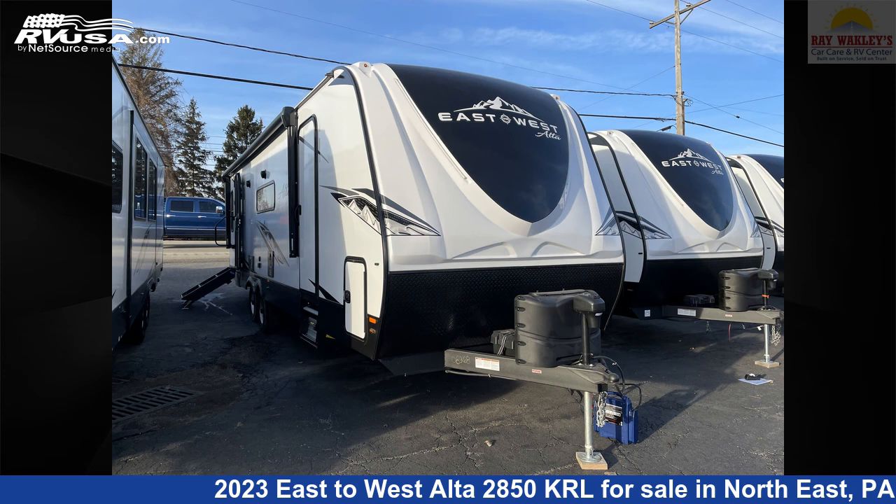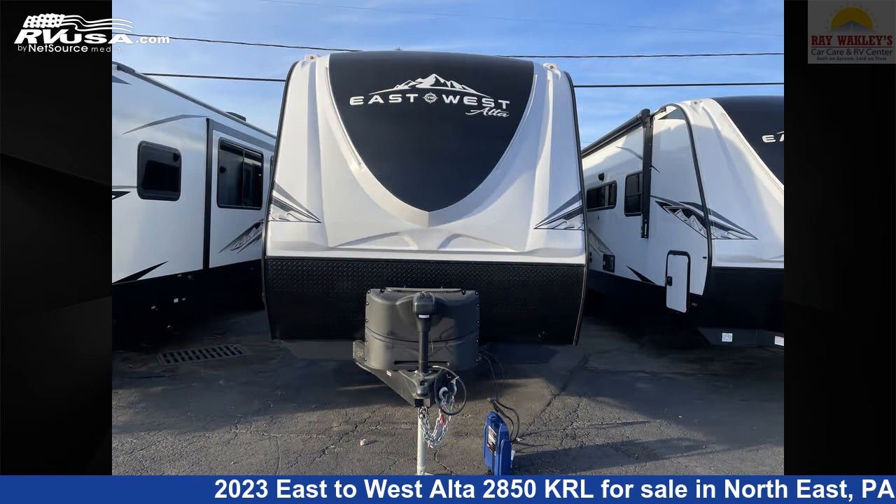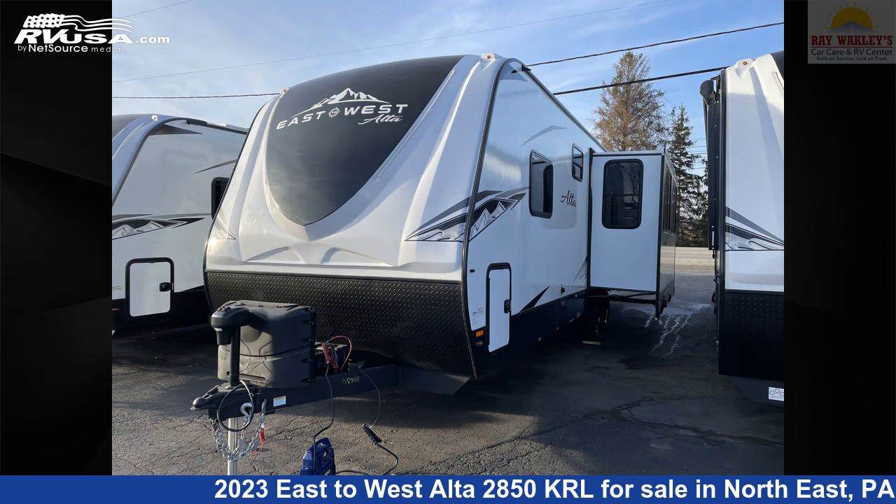This 2023 East to West Alta 2850 KRL is a travel trailer RV. It is located in Northeast, Pennsylvania 16428 and is offered for sale by Ray Wackley's RV Center.